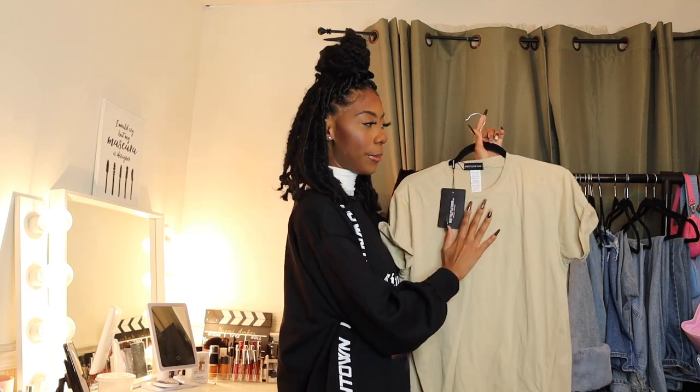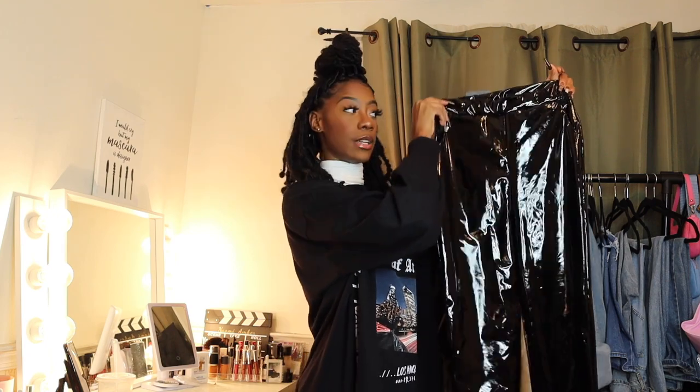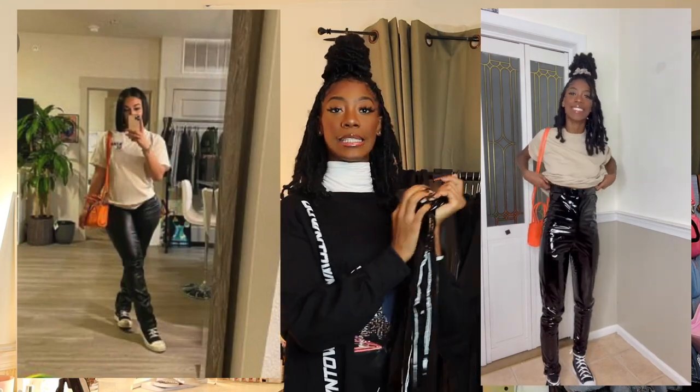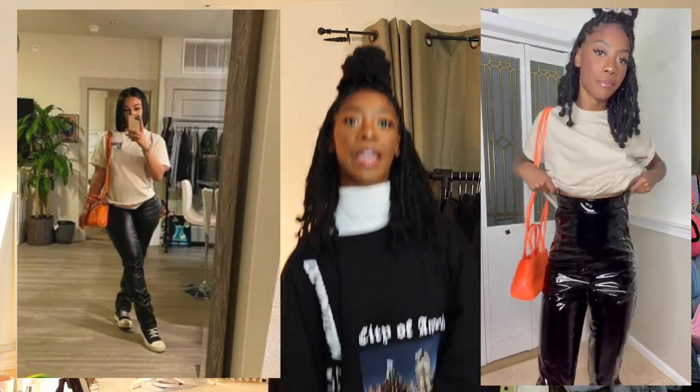From Pretty Little Thing I got a sand-colored oversized t-shirt. There were oversized tees with black writing on the website but they were giving me Hollister/Abercrombie vibes, so I went with a plain one — and I'm happy I did because now I can wear it with other outfits. I also got these shiny leather pants — the Pinterest pic had more muted leather, but I've been wanting vinyl leather pants for a while. I'll pair everything with my orange Telfar bag and my lugged Converses.